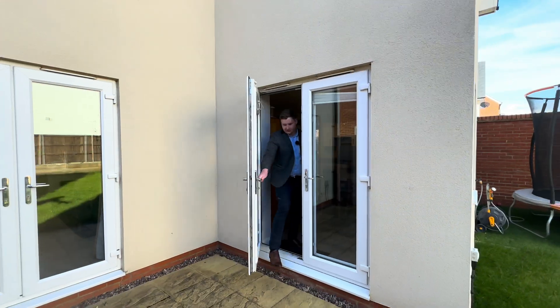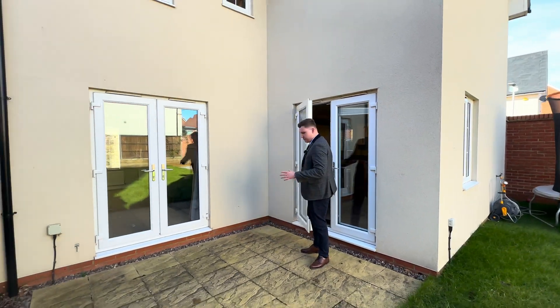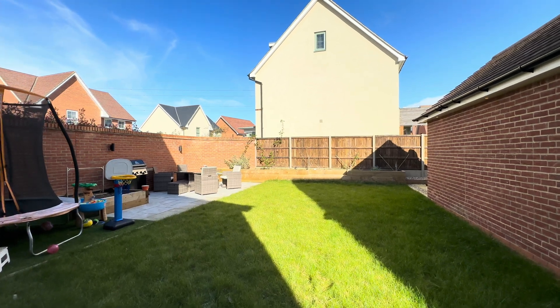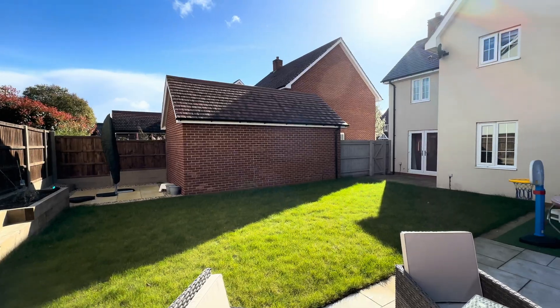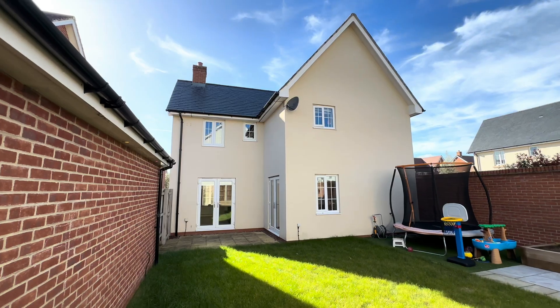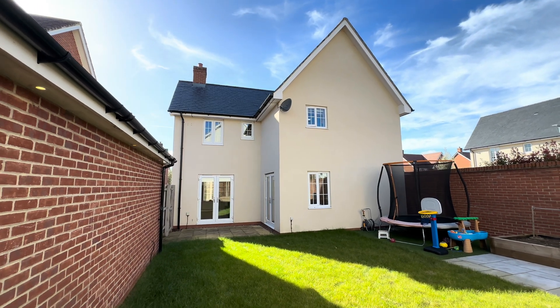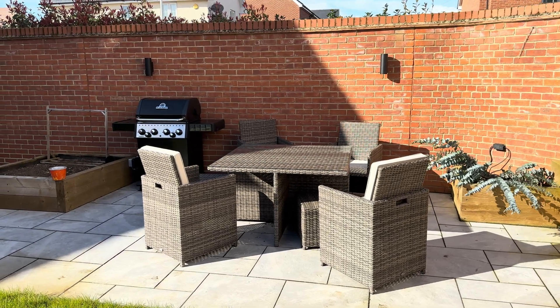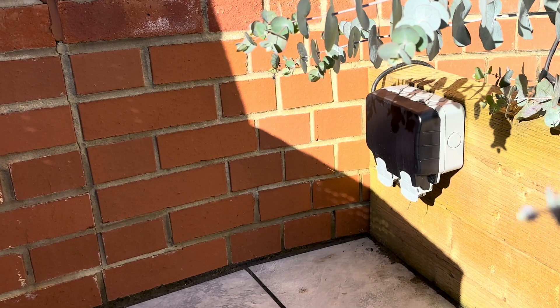Let's take a look at the garden. Heading outside from our kitchen diner, we've got this really nice patio area. We've got a really lovely size garden — south east facing as well, so as you can see, we get the sun come flooding in. This is perfect coming into this time of year for barbecues and entertaining people. We've got a really nice patio area with some seating, space for the barbecue, space for the trampoline, and we've got some outside power here as well.